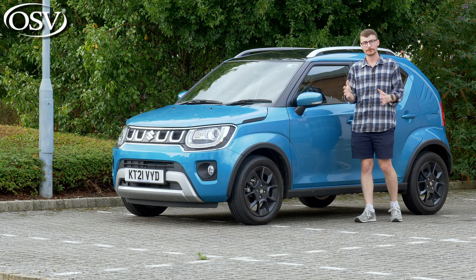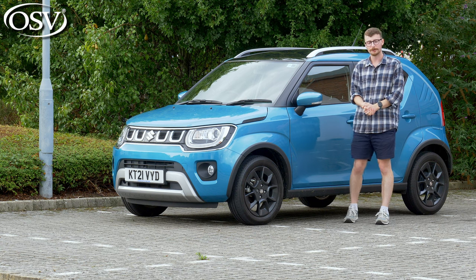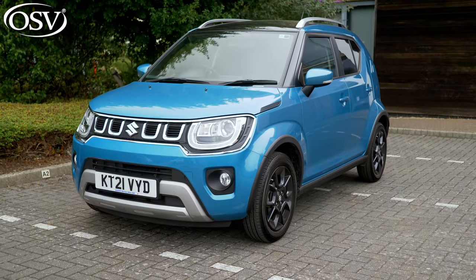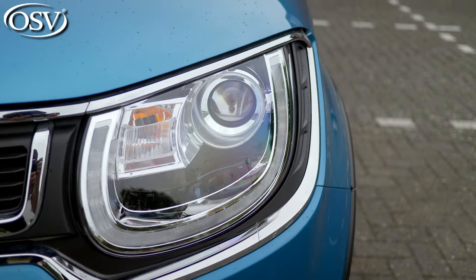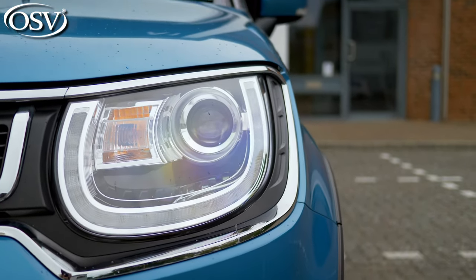The second generation Suzuki Ignis arrived on UK roads in 2017 and over the years it's been a very popular offering for the Japanese brand. Some would say the front end looks quite cute with this low clamshell bonnet design. The wide-eyed LED headlamps come as standard with low and high beam to maximize nighttime visibility.